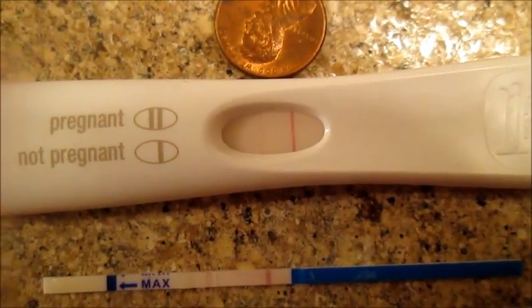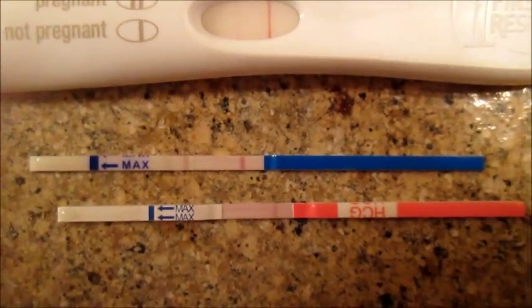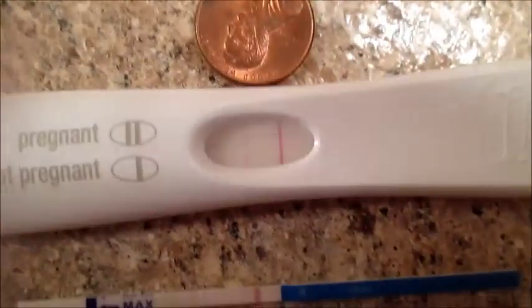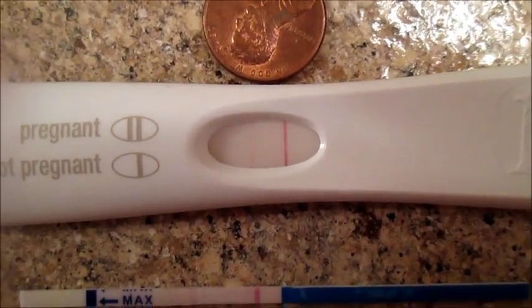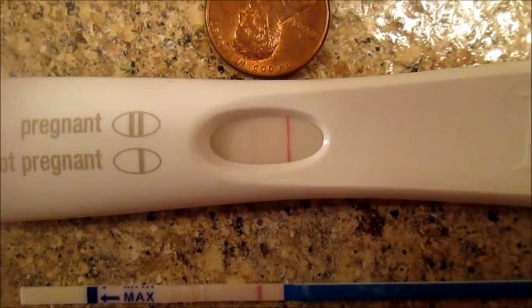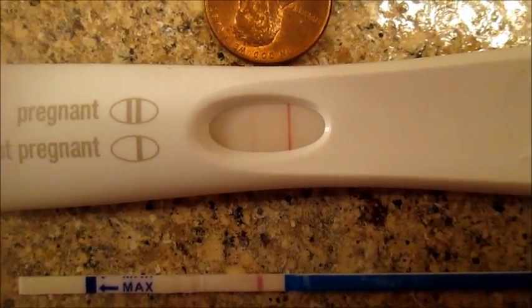So there's the First Response — the One Step is still going, and so is the Clinical Card. But I am definitely pregnant again, and this is a lot darker than the one I had before my miscarriage, so that's a good sign.